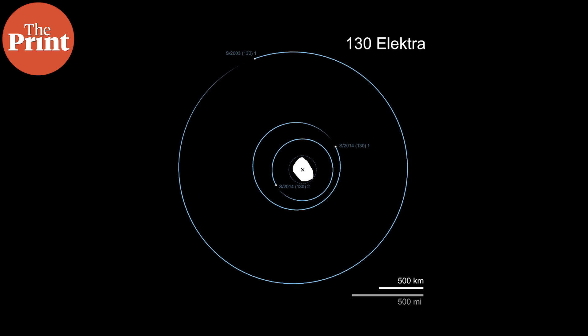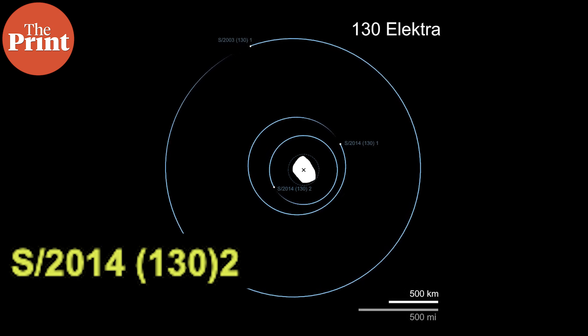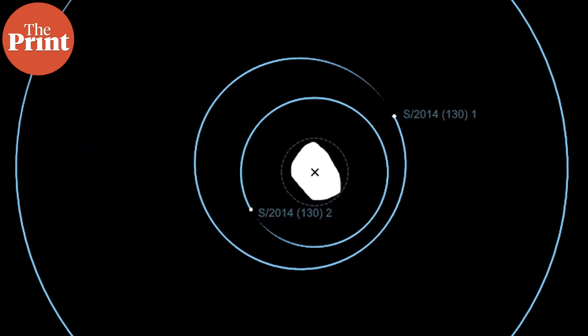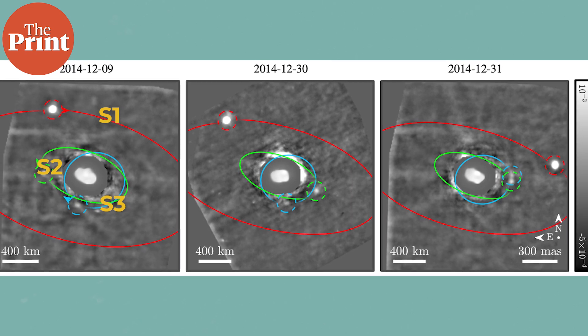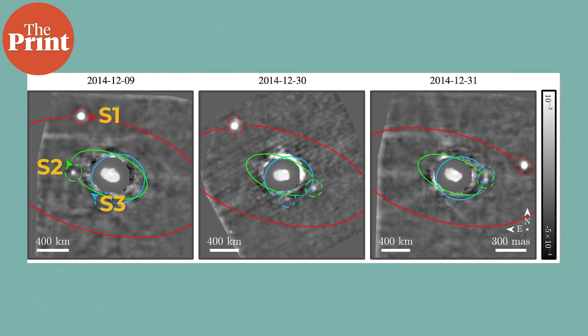The new satellite is called S2014132, a provisional designation, which was discovered in data from December 2014 using newer algorithms that identify faint objects. It is the innermost satellite and orbits closest to the asteroid Electra, about 345 km from it. The moon goes around Electra once every 16 hours and, like the other two moons, also appears to have come from Electra itself, likely from a collision in the past. But the moon's orbit is unusual — it's not aligned with the other two and is highly eccentric, so the authors state that more observations are needed to accurately understand the orbital parameters of this new moon and why it got that way.